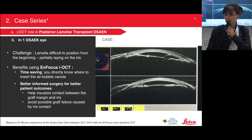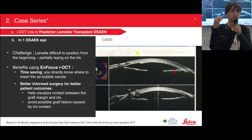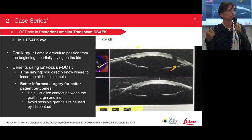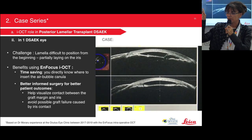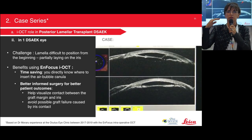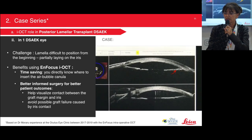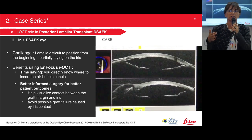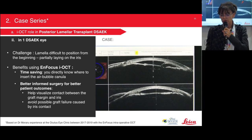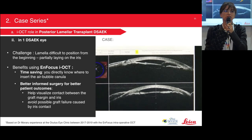In another DSAEK eye, during my learning curve, the lamella didn't go exactly where I wanted — it went directly to the iris, with half on the iris and half in the anterior chamber. Without OCT, you don't know exactly where to put the air bubble. OCT showed how it was folded, and with my air syringe I was able to push it towards the stroma. Moreover, OCT revealed the lamella was in contact with the iris, so I needed to centrate it better and free the angle. At the end, everything was well-centered and the iris and angle were free.